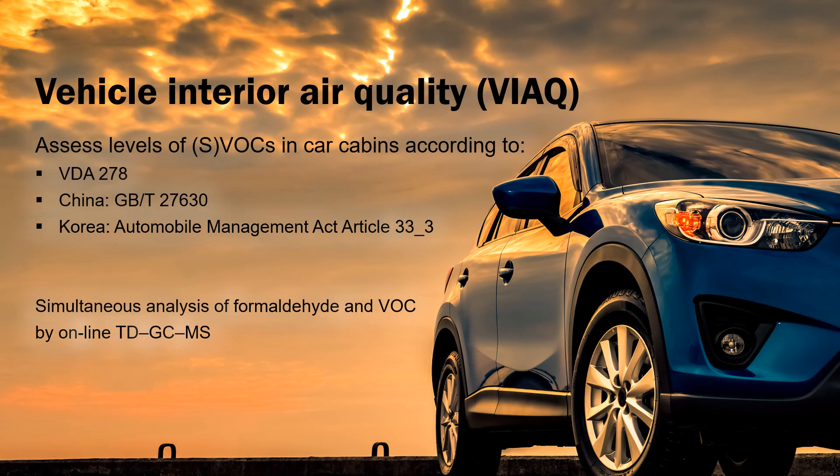Many leading firms in the automotive industry use Marks equipment to measure air quality inside car cabins. This too is a highly regulated environment, and Marks systems allow compliancy with these and many other standards. Recently, we have developed a new method to run VOCs and formaldehyde simultaneously, using online sampling followed by GC-MS analysis.